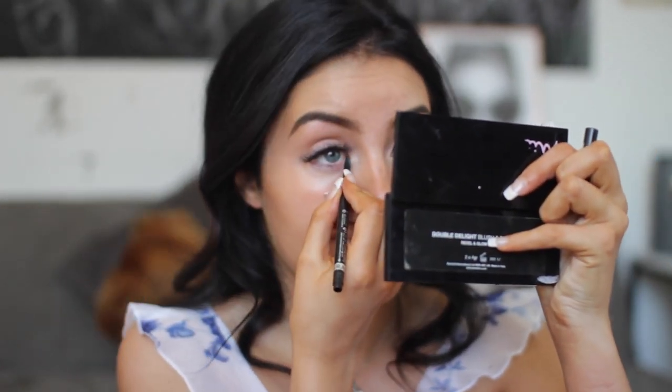That's all I do for the eyes — it's really simple. Then I just go in with a tiny little bit of eyeliner and do my waterline with it. I think it makes a difference — I've done this eye and not that one, and I think it makes a difference.